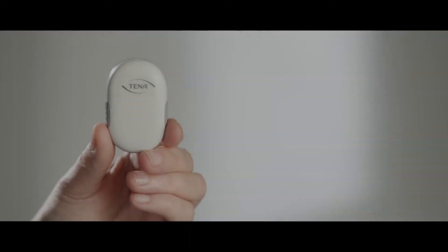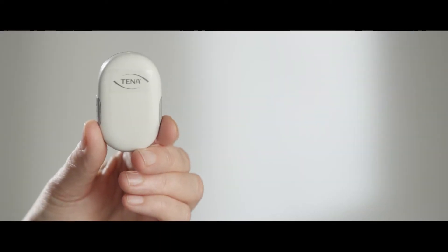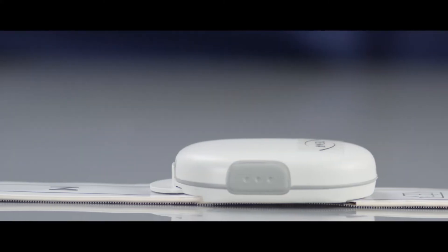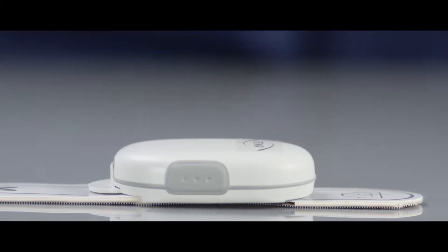By introducing Tena Smart Care Change Indicator, a sustainable and revolutionary digital technology, Tena has taken incontinence care to a new level.